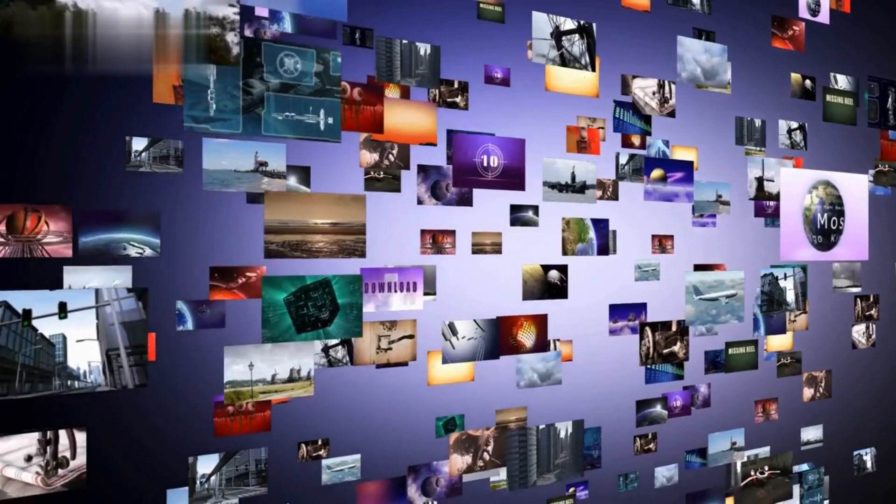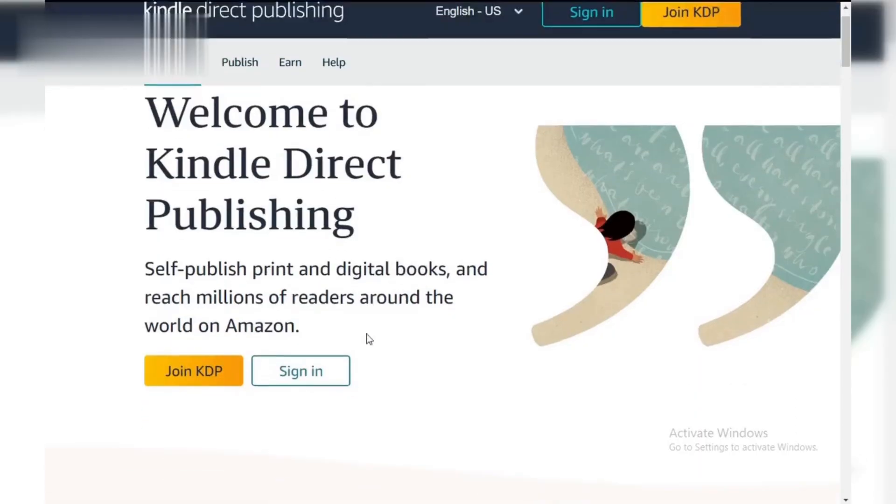Hey there creative minds. Are you ready to turn your artistic passion into profit? In this video, I'll show you how to successfully sell coloring books on Amazon KDP. And trust me, you don't want to miss this.